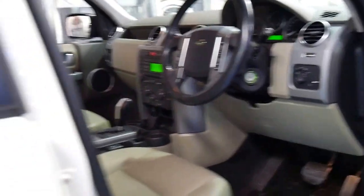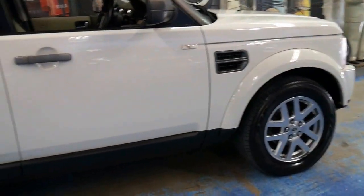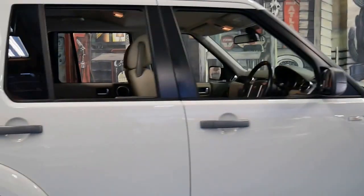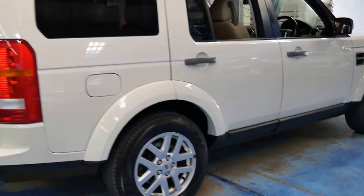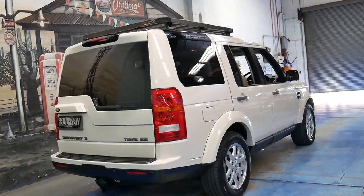If you're looking at these Land Rover Discovery 3s, I would suggest having a look at a few of them — even a number of them before you see this one — because this one does have a lot going for it being an update: white colour, good history, two keys, tow bar, and a roof rack.